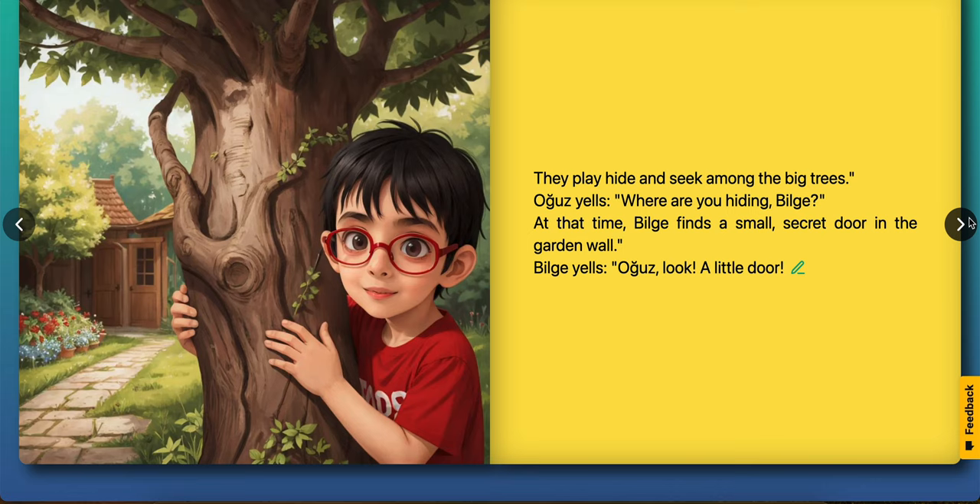At that time, Bilge finds a small secret door in the garden wall. Bilge yells, Ouz, look, a little door!